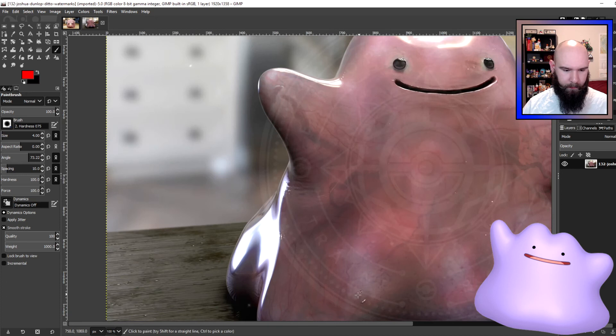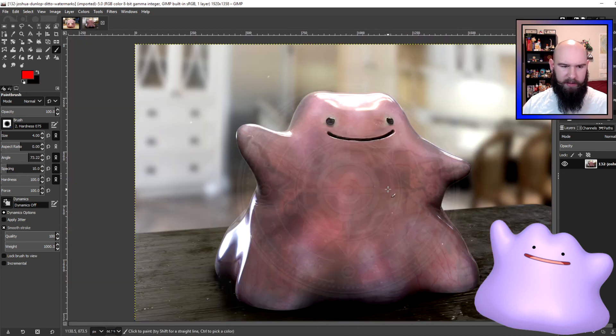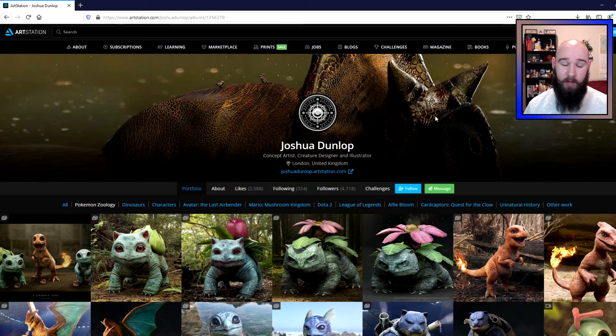Yeah, really cool, albeit slightly disturbing depiction of Ditto from Joshua. And that's pretty much all I have for these two — this is going to be a relatively shorter episode. Once again, thank you to Joshua for allowing me to make this content based off of your art. You definitely don't have to do that, so big shout out to you. Please, once again, go show Joshua all sorts of support.